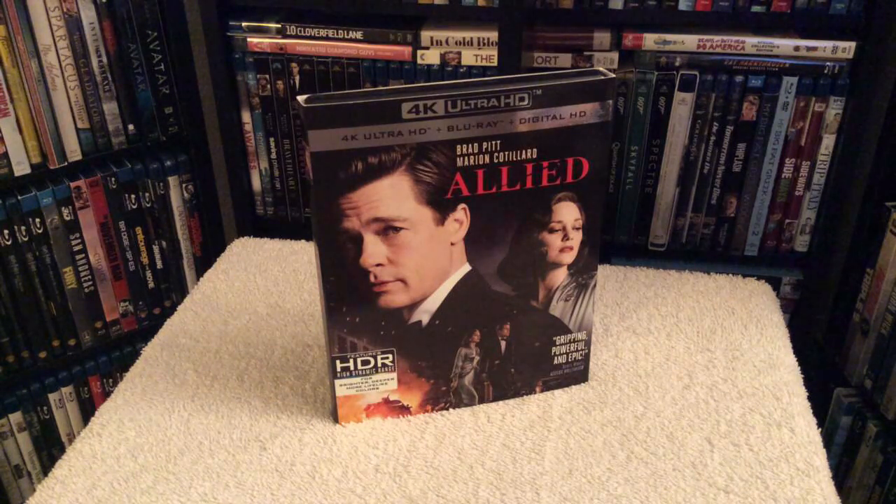Hey everyone, Chris from Blu-ray Critic, and on today's update I'll be reviewing the romantic thriller Allied with Brad Pitt and Marion Cotillard — what an incredible film making its 4K Blu-ray debut. This film takes place during the World War II era and it just felt like you're completely transported back in time to that period.